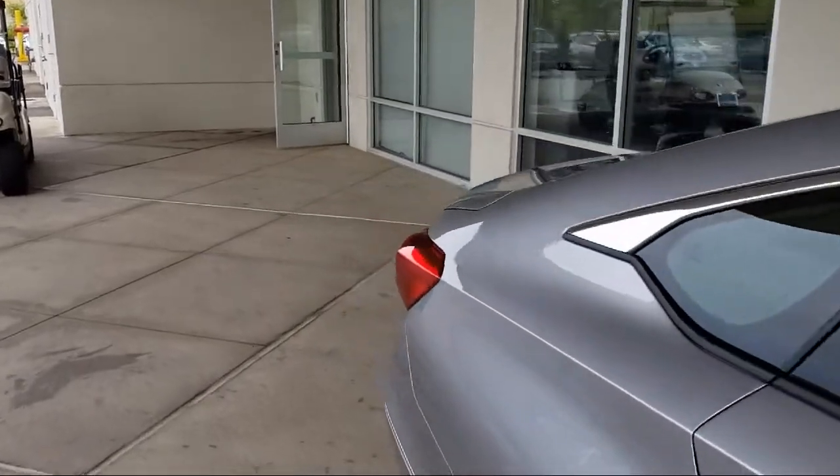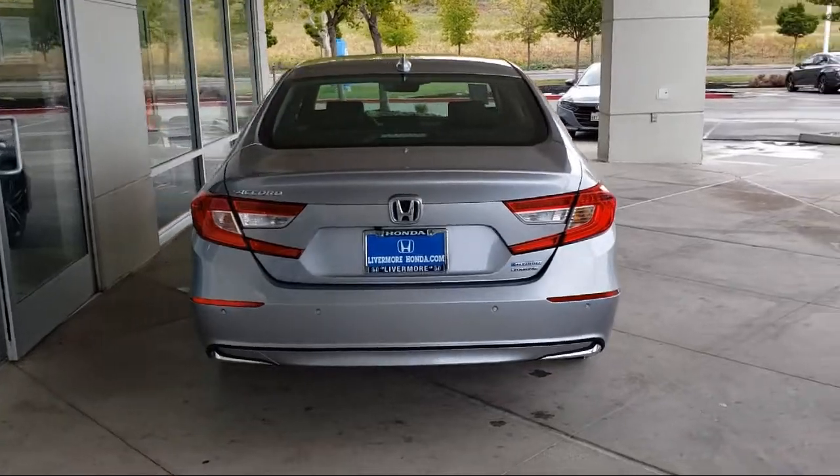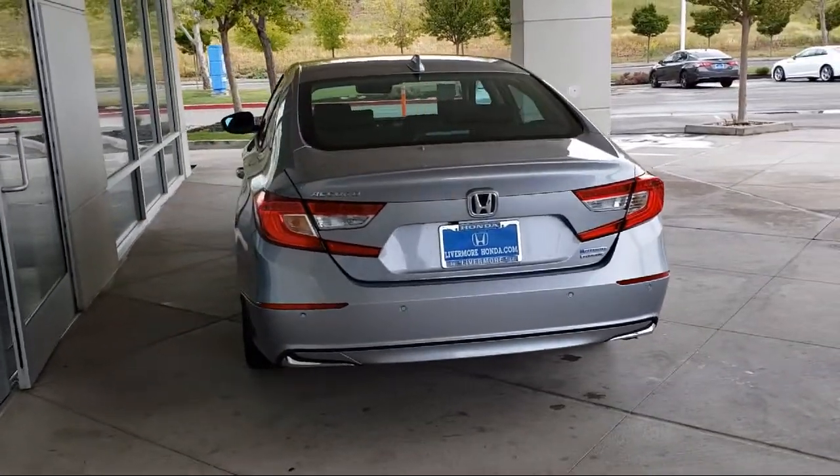It also features ventilated front seats, a leather wrapped steering wheel, keyless entry, heated door mirrors, and auto high beam headlamp control.